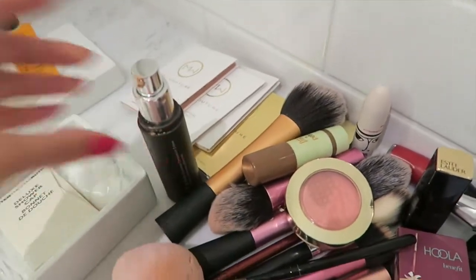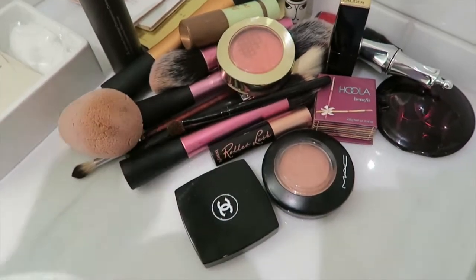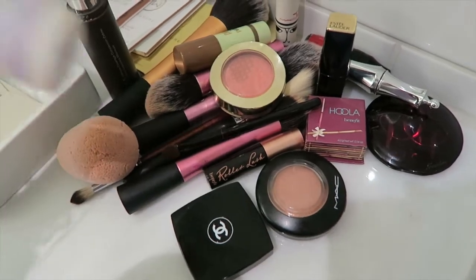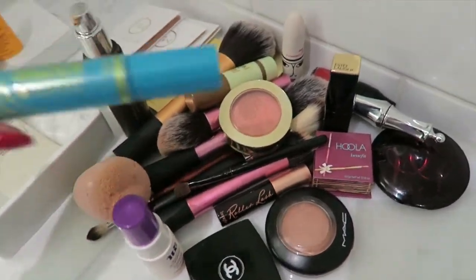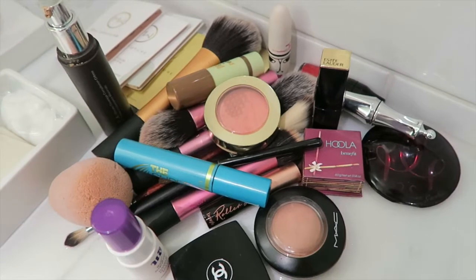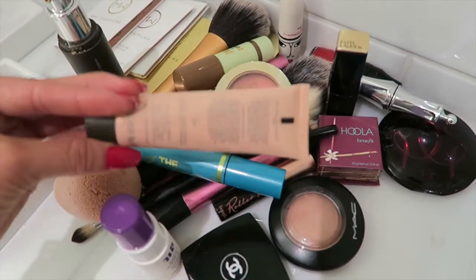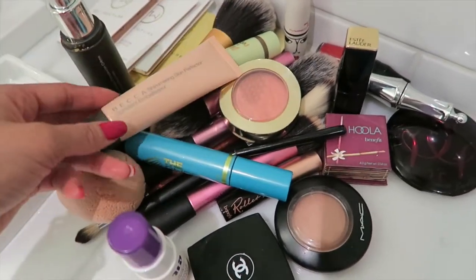I've got my foundation — I don't know where the lid's gone — and that's the Becca Foundation. A Chanel cream blush — another blush, as if I needed another one. My Urban Decay Setting Spray because it's super hot here. A waterproof mascara — it's a Super Sizer from CoverGirl because I think it's going to be really hot and my mascara will run. Can't live without this stuff. Becca Shimmery Skin Perfector in Opal — I have the pump, the mini, the wand, everything. Love that.